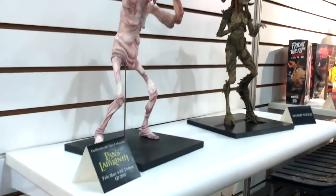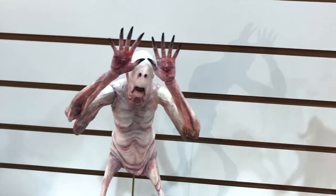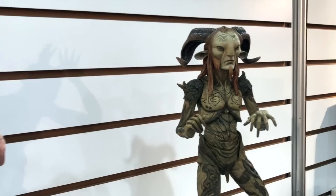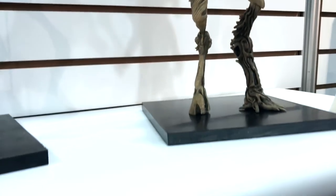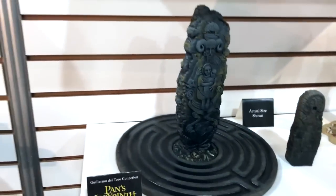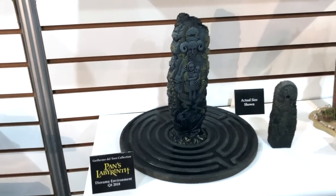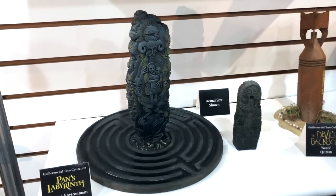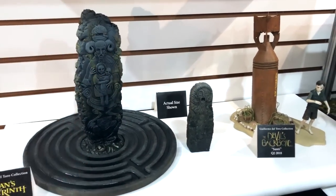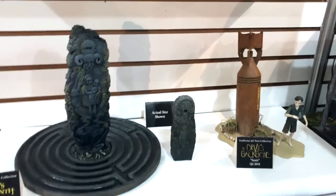The Pan's Labyrinth Guillermo del Toro Signature Collection was revealed last summer at Comic-Con. The Pale Man was announced yesterday — he will come with his throne base, and Ophelia will come with their respective pillars shown below. This is the actual toy size final toy of Santi, coming out in Q2. The Pan's Labyrinth stuff will be coming out later this year as well. The pillar will rotate for specific shots from the movie, and both Ophelia's statue and Santi are shown at actual size. The large stone bases come with Ophelia, and the pillar comes with the Fawn.